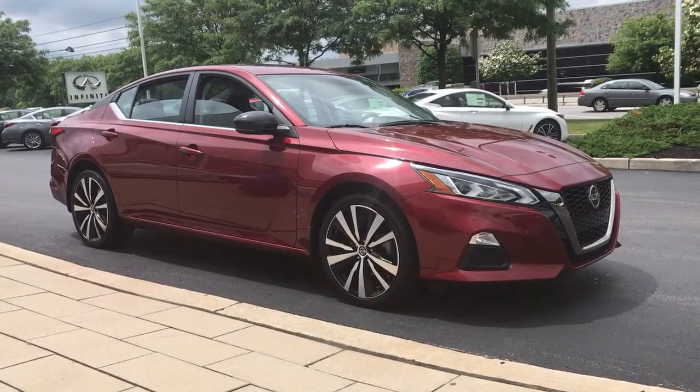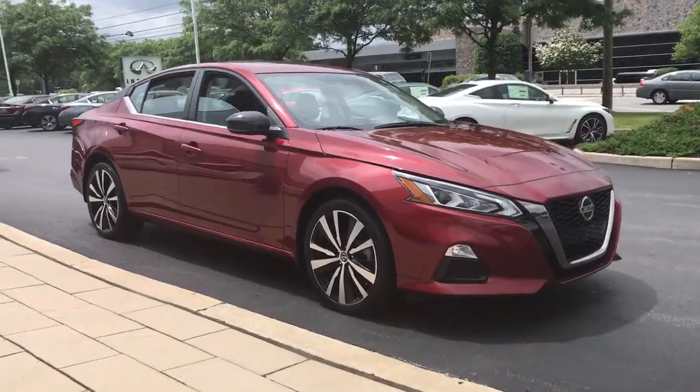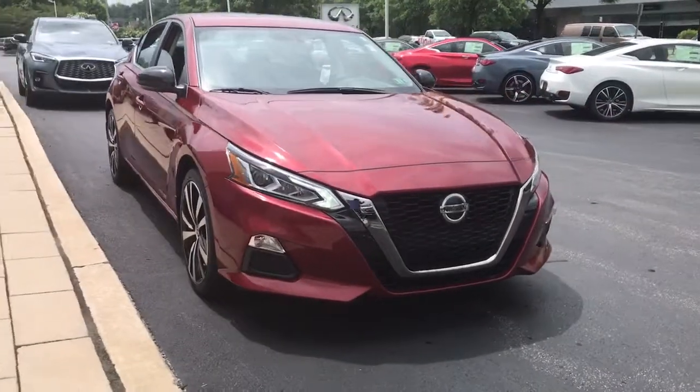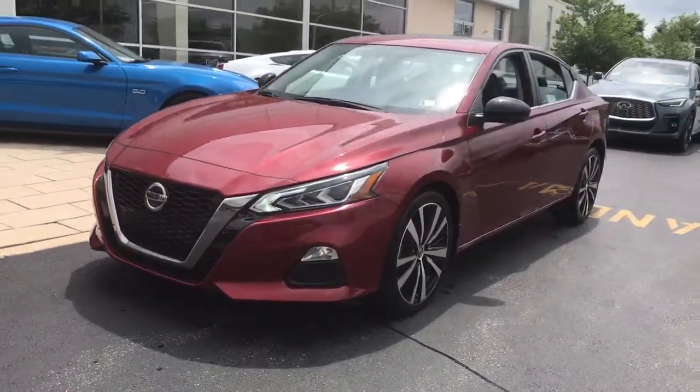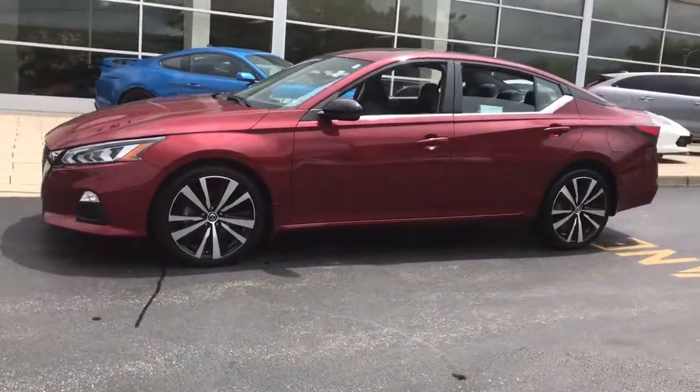Get into the 2019 Nissan Altima. This vehicle is an outstanding buy with fewer than 25,000 miles on the odometer. This well-equipped Altima delivers big on style and substance.